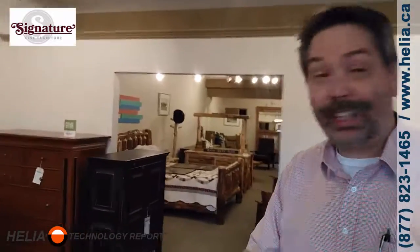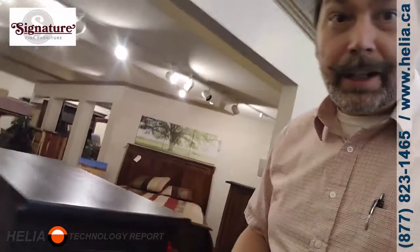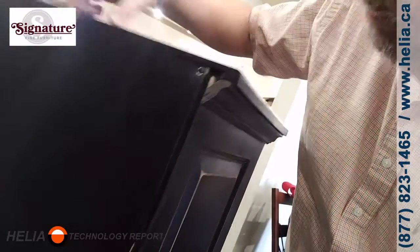We're gonna have a quick look at the back of some of these things — they're made with such skill. Look at this piece here. On the back of this, I'm gonna move it back — it's all screwed and it's all real wood. This is wood and we've got screws coming through, and you just don't see this anywhere.